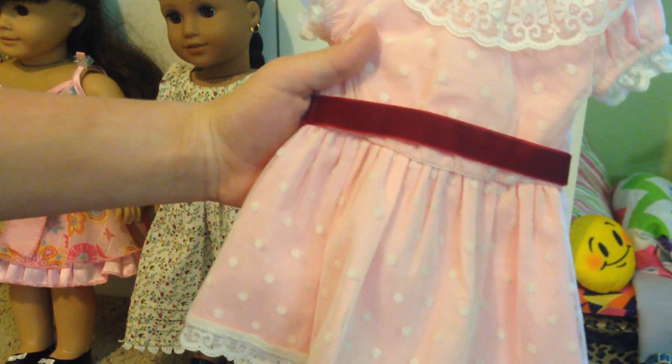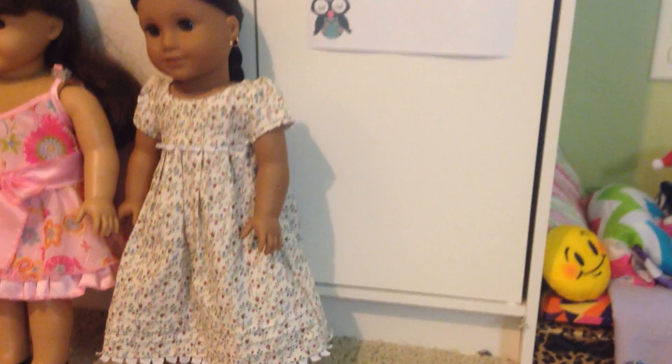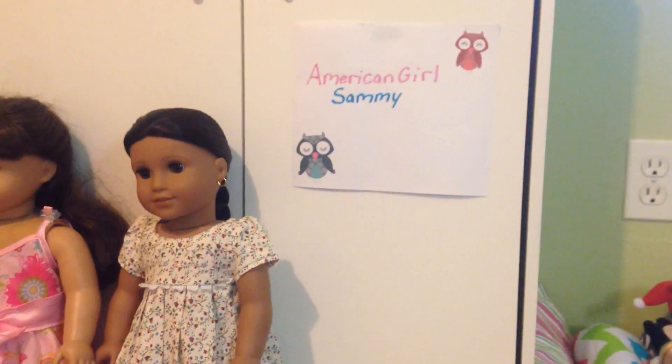And then here is Samantha's new meet outfit. Thank you guys so much for watching this video. Have a wonderful day. Goodbye.